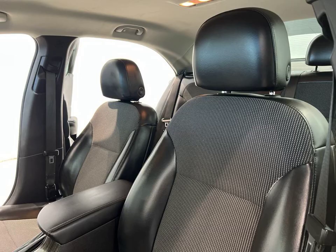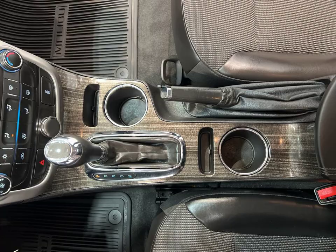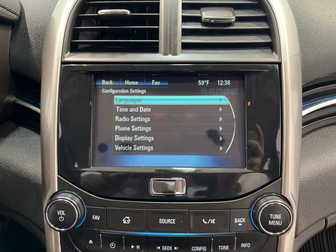Equipped with an auxiliary input, you can easily connect your favorite devices and enjoy your favorite music on the go. Plus, the rear view camera provides added safety and convenience when parking or reversing.